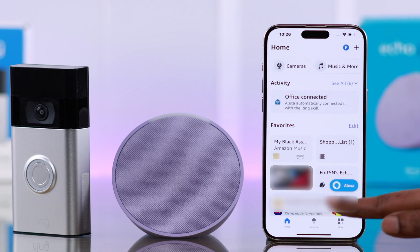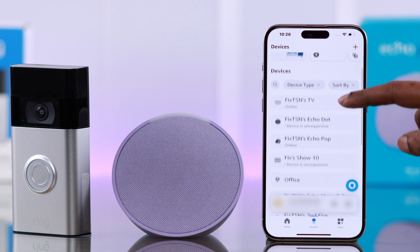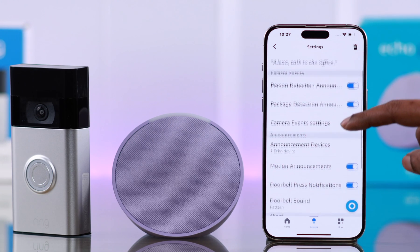Now open the Alexa app. Go to Devices. From this list of devices, find the camera — that's the Ring Doorbell. I named it Office. After that, go to the gear icon or Settings.